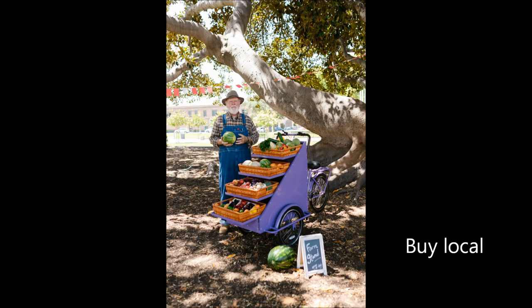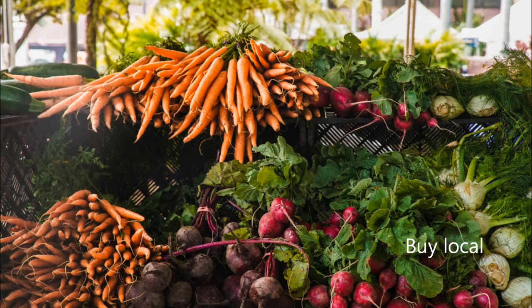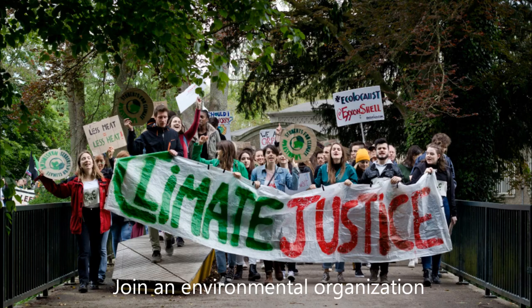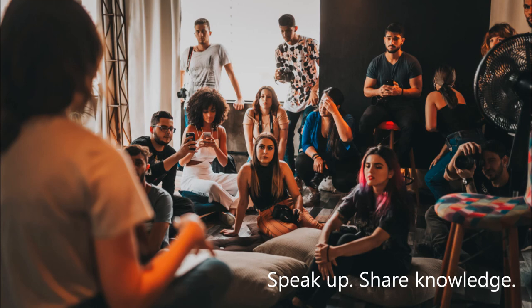Buying local — for example, by buying local we can reduce pollution from transportation, packaging and refrigeration. Joining an environmental organization. And finally, whenever possible, share your knowledge about minimizing climate change with your friends, relations and neighbors.